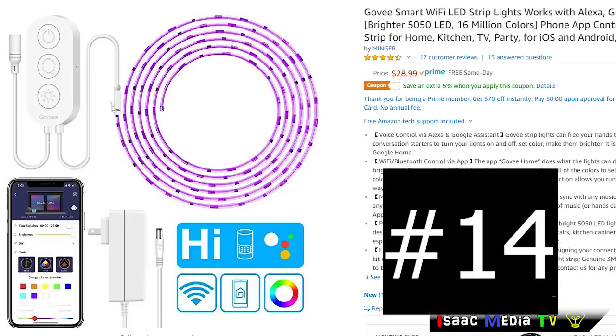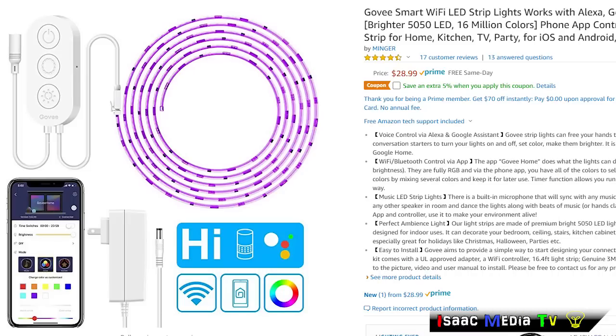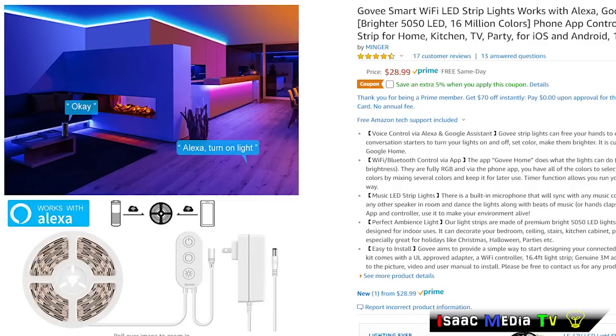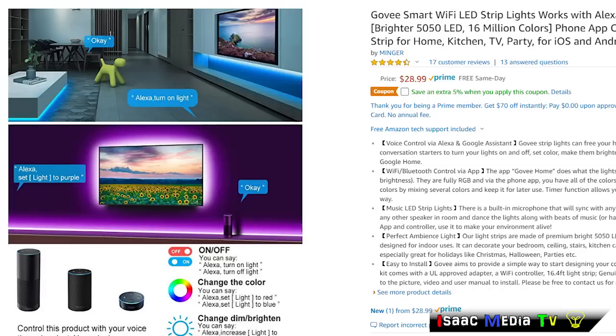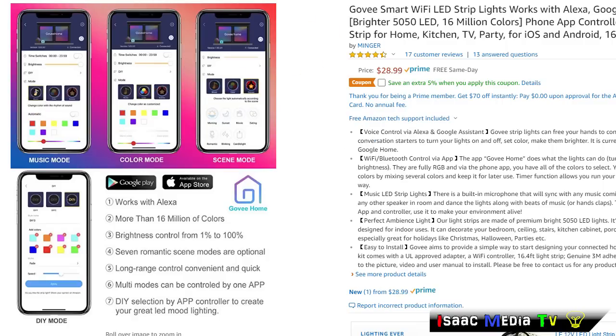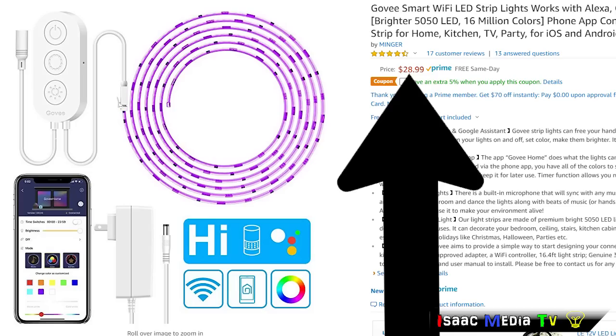Next, the Govee Smart LED Light Strip. It is 16 feet long, and you can do voice control via Alexa and Google Assistant. The Govee Strip Lights let you control the light hands-free using simple voice commands to turn your lights on and off. There's a built-in microphone that will sync any music coming from a phone speaker or any speaker in the room and dance the lights along with the beats of the music. This product has 17 reviews at 4.5 stars, and it is $28.99 USD.